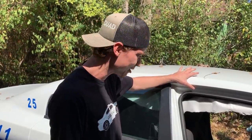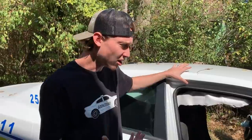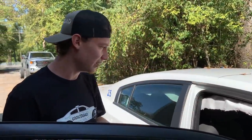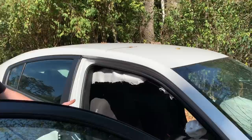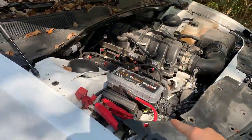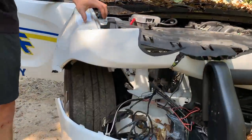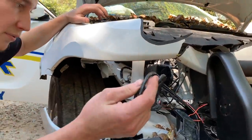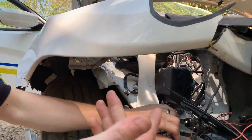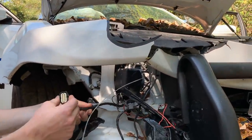That's probably why it ain't starting — they may have taken some kind of control module or computer. So we're going to go through everything. It does have power now. We need to check all fuses. There should be a fuse box on that side, and we also got a fuse box up front. These wires are probably from lights up front, or the intercom and PA system.